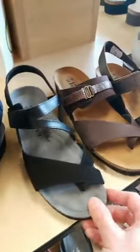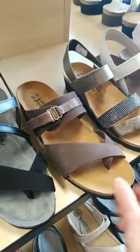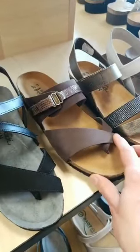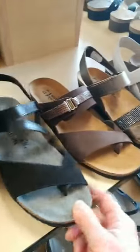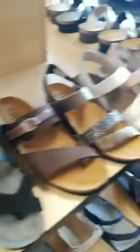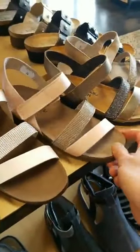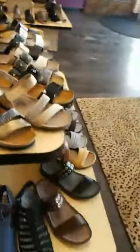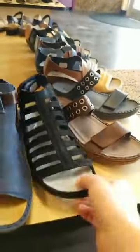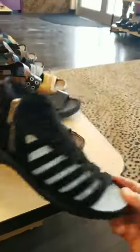This one is really similar — this is the Jessica, we've had it in different colors for several years. This year they've introduced it in that toffee brown. And then this one is really similar in the toe thong style but with an ankle strap, which I know a lot of you really demand. And here we have the Krista, also very popular, new this year in the blush color. This one zips inside but also has a velcro closure in the back.